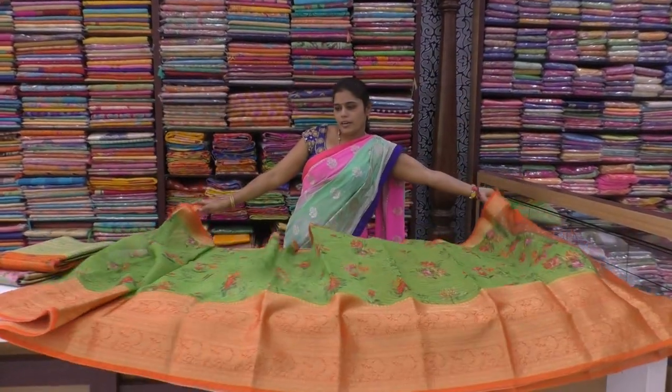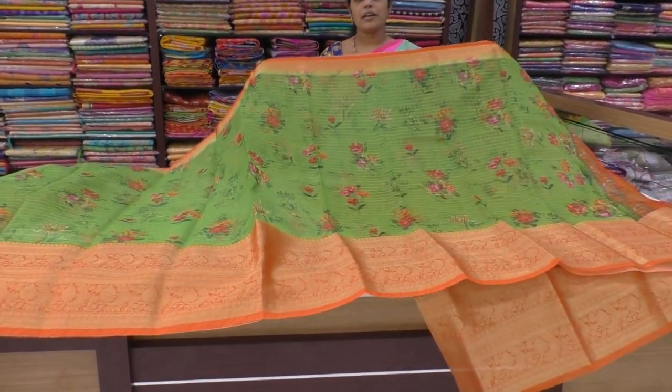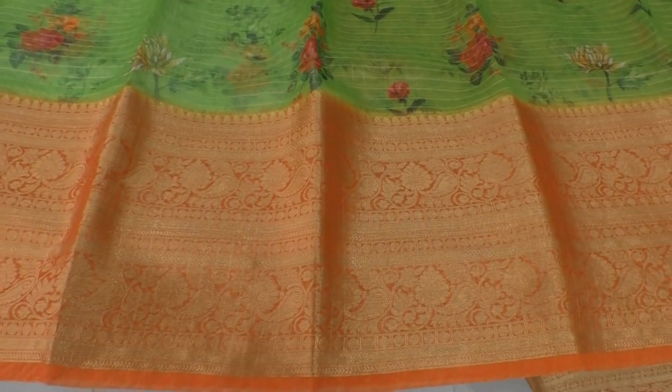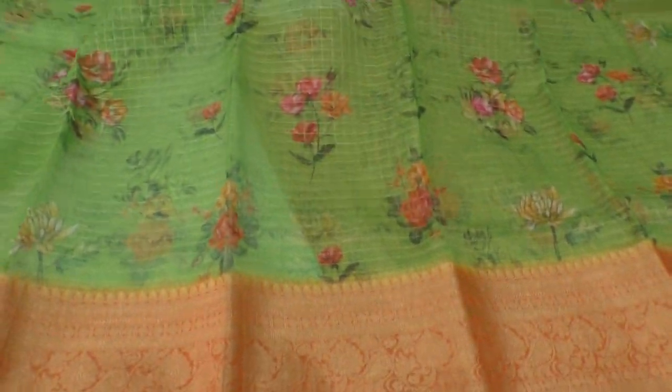Parrot green and orange — wow, very beautiful color combination. This border is also very good. The broad border is excellent. This is also very good for crop tops. The blouse is also very different.